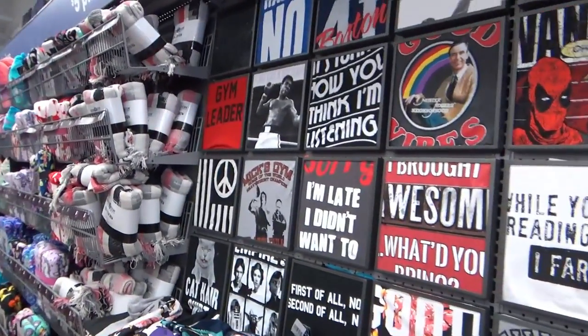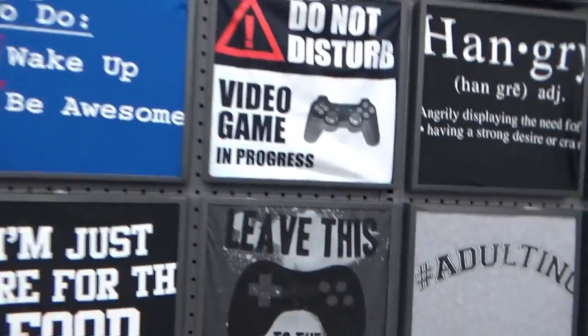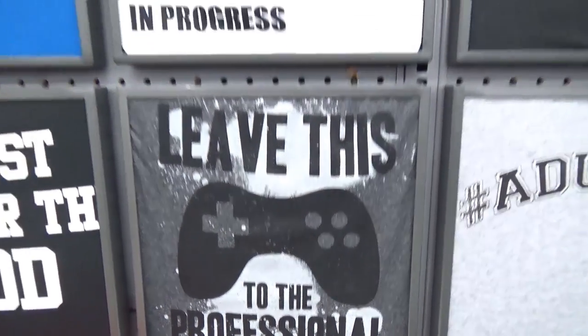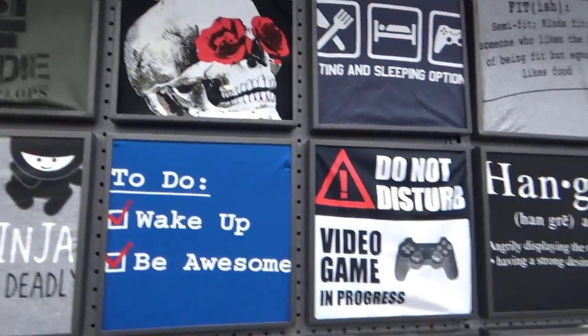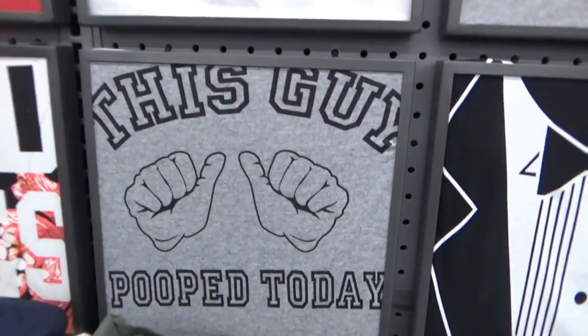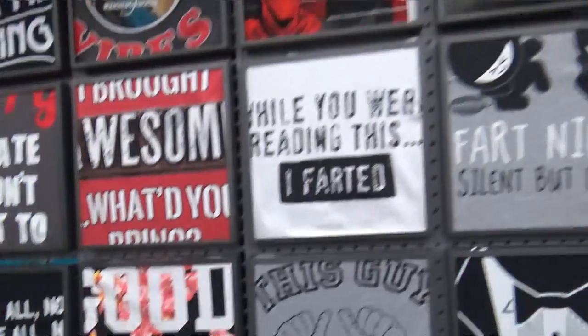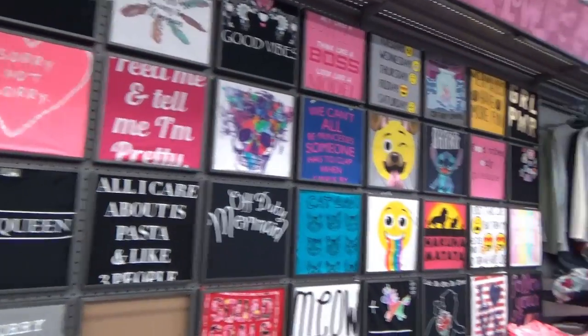Five Below has some really funny and pretty awesome t-shirts for five bucks. I'm actually going to buy this one for myself today — 'Leave this to the professional.' There's a few I really enjoy. And there's one that says 'This guy pooped today.' I find some of these shirts amusing — not all of them would I wear, but maybe some good Facebook memes.